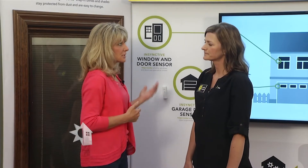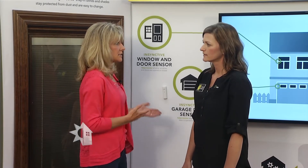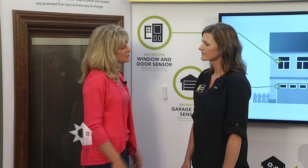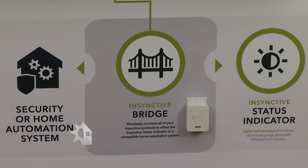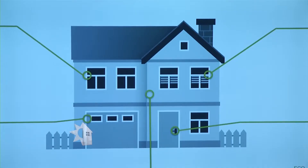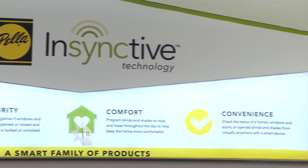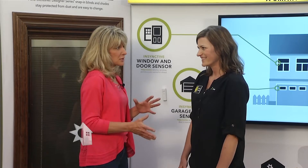For viewers interested in the technology but unable to finance the entire package, where would you recommend starting? I would probably recommend starting with our sensing solutions — the Instinctive bridge. It does the communication for the system, talks to the sensor, and then to your status indicator or home automation system, letting you know if your windows and doors are open or closed, or locked or unlocked. If you have children in the house, even one sensor, the bridge, and a status indicator will start you out with a basic system.